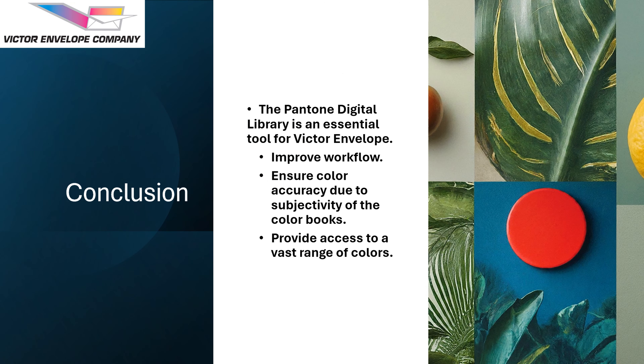The Pantone Digital Library is an essential tool for Victor Envelope. It improves the workflow, ensures color accuracy and gives us access to a vast range of colors. The shift to Digital Library streamlines Victor Envelope's color matching process, minimizes errors caused by physical book subjectivity, and improves customer satisfaction by delivering more accurate color results.